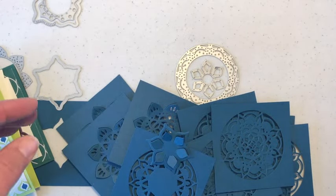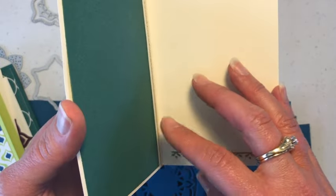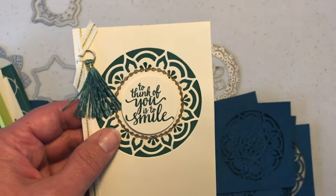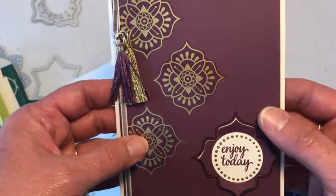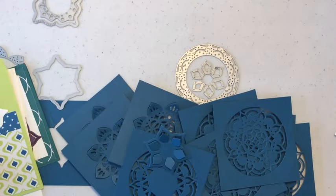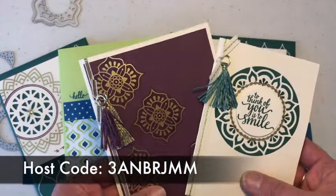If you choose to do the Premier bundle — the one that's got more product — you're going to get an additional two cards. This one is one of our new vanilla note cards with a Tranquil Tide piece right inside. I put a sticker inside there, and there's some gold embossing — you can do that or just use regular ink. There's a fun tassel on there too. This month I did an extra bonus card featuring some fun stickers, that thinlet that just pops up, a little bit of gold embossing, and some tassels.